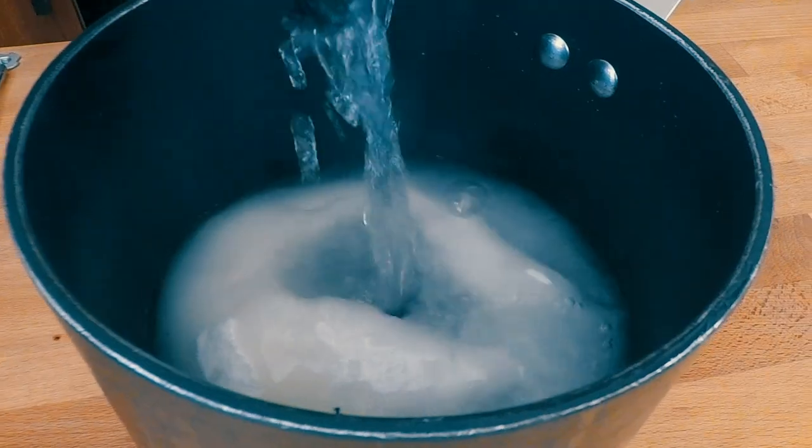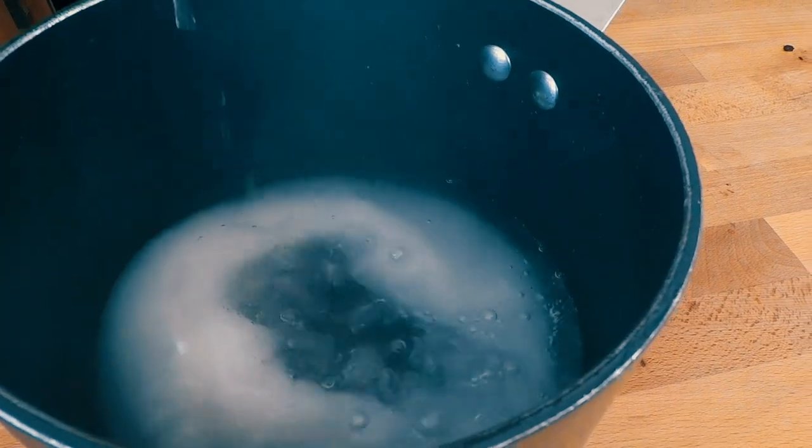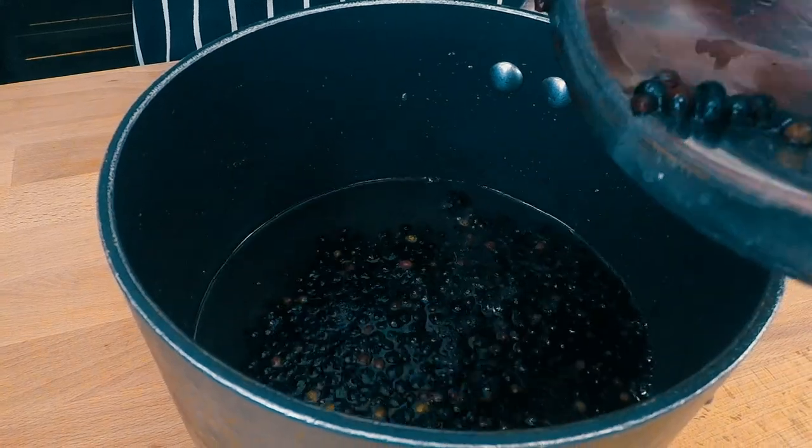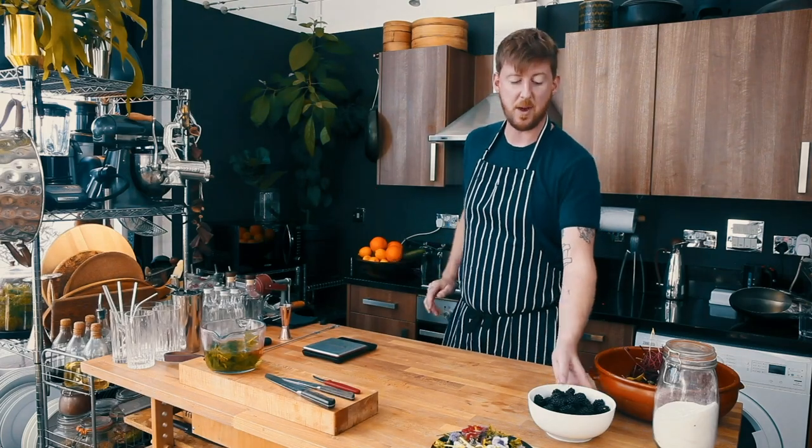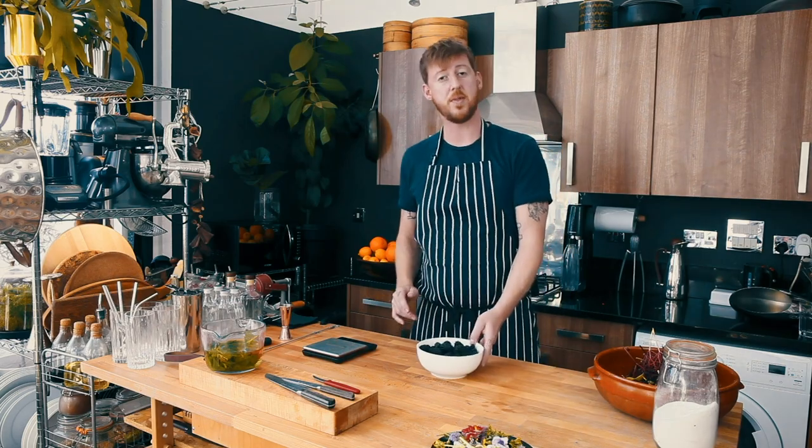So now we're going to make the elderberry cordial — it's exactly the same process as the nettle cordial. Take 250ml of water, add it to a pan along with 250 grams of caster sugar, put that on the heat and bring it to the boil, then add the elderberries and let it cool completely. While the sugar syrup is on the heat we're going to follow exactly the same process with the blackberries.